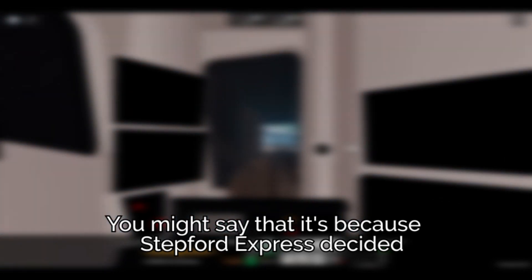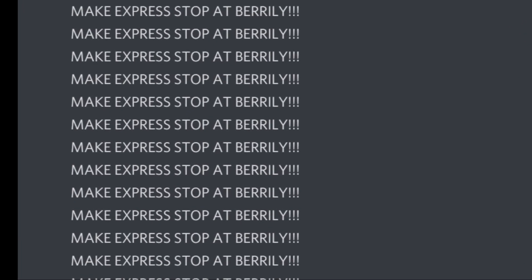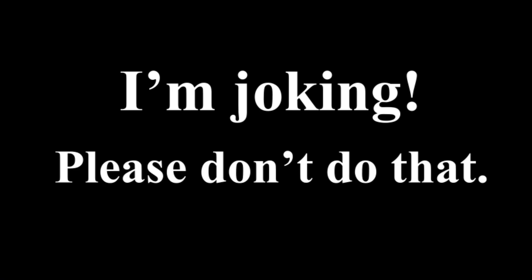You might say that it's because Stepford Express decided to place its stop at Elsmere Junction instead of Beryli. That's true. So now, I want you to spam 'make express stop at Beryli' in SCR official Discord. I'm joking. Please don't do that.